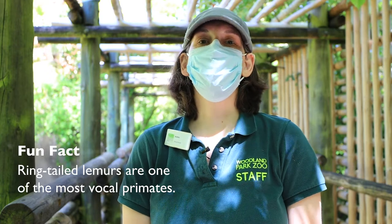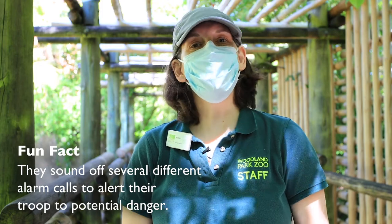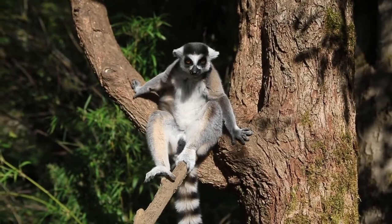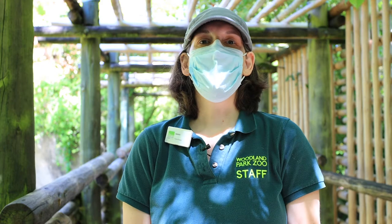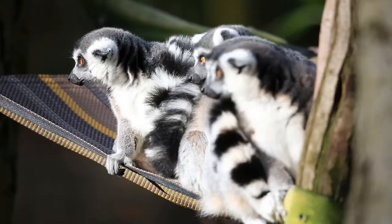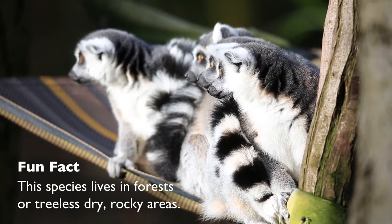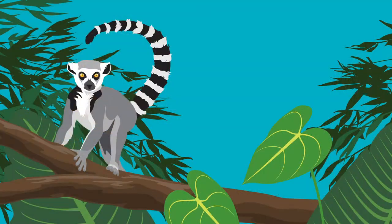Ring-tail lemurs love the heat, so they like to do a little yoga pose — they'll sit down, open up their arms, spread their legs out, and take in all that warm sun. Sometimes when you're out here watching, you'll see them doing that. They also like to rest, and sometimes they'll enjoy the hammocks we put in the exhibit.